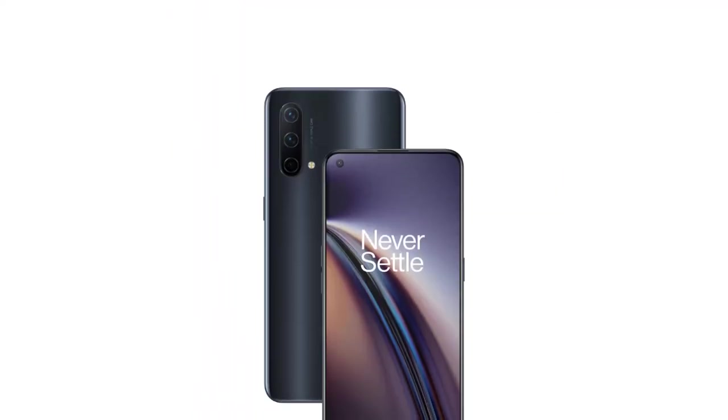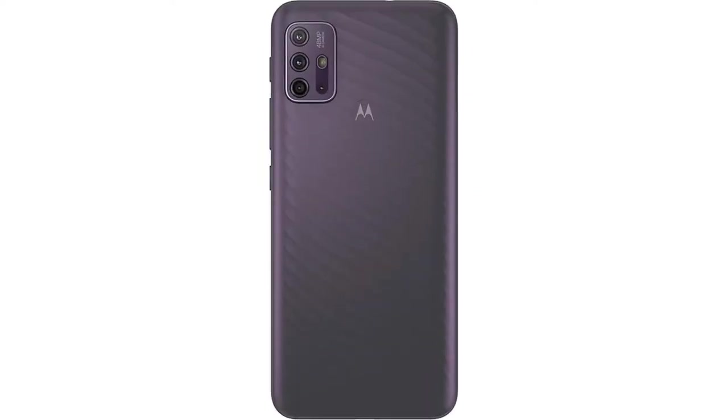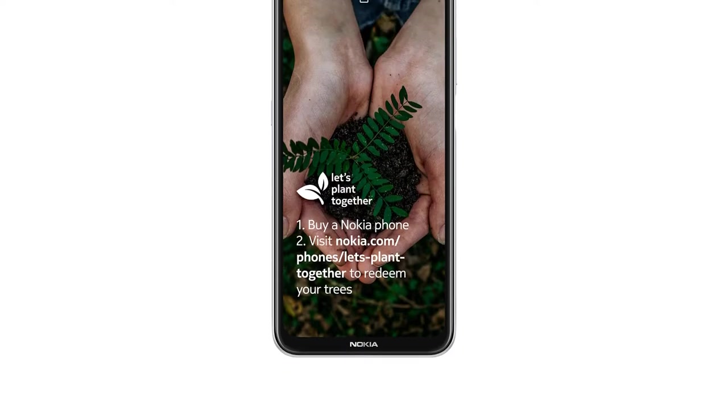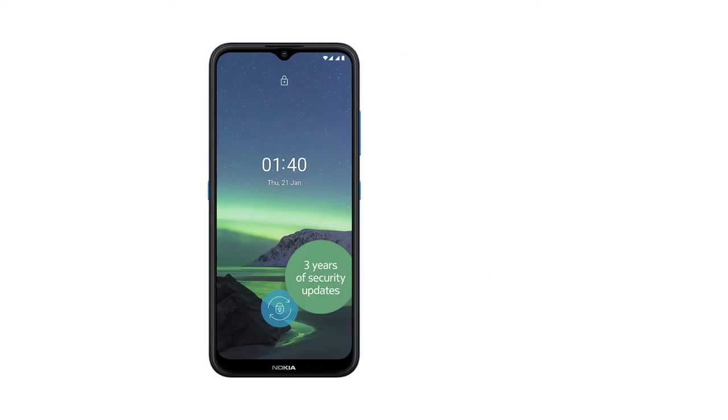While some budget buys can stretch up to £400, several come in under £200 and even under £100 for a basic model. Whether you're after a phone for everyday use, work, gaming or movies, there is an affordable option.